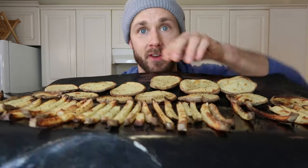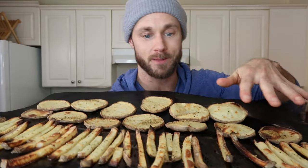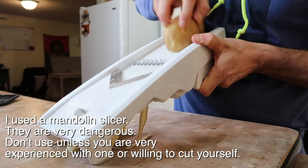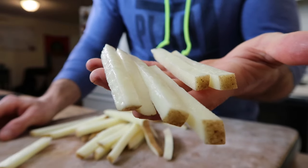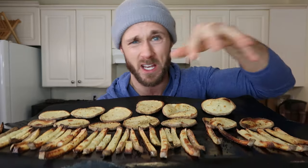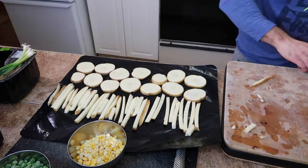The key to getting these crispy is to cut them all around the same size. If you're making fries, you want them all the same size; if you're making chips or discs, you want the same thickness — so everything cooks at the same time. If you have some really small ones and some really big ones, small ones will burn and big ones won't cook. You also have to separate them on the sheet so air can get around everything and crisp it up.